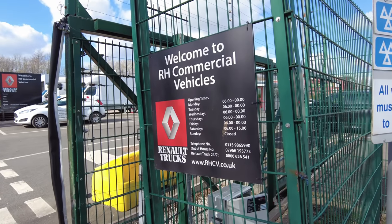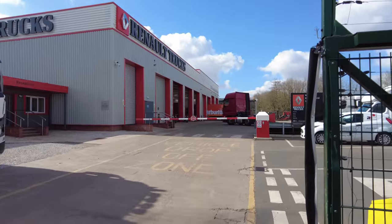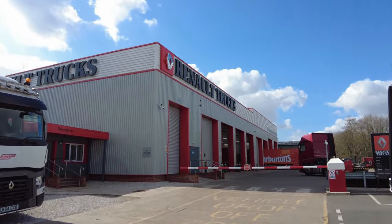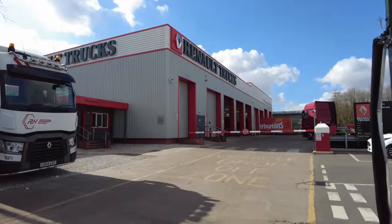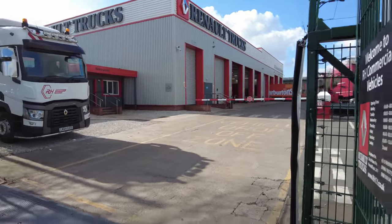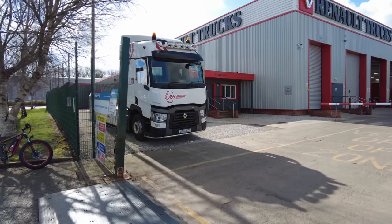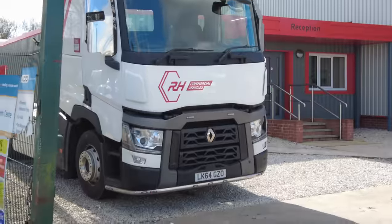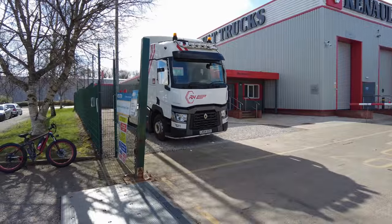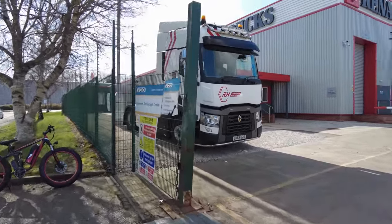Welcome back to the channel guys. Today we're in Nottingham and we're looking at RH Commercial Vehicles. On the building it says Renault Trucks. We see these trucks, these cabs, these HGV tractor units — whatever you want to call them — quite often. Renault isn't the most popular brand or manufacturer, so I thought we'll just come and have a look and see if we can see some different Renault trucks.